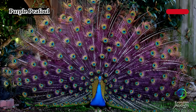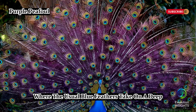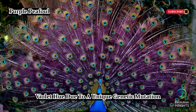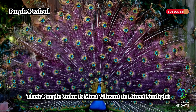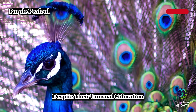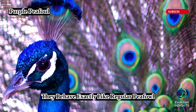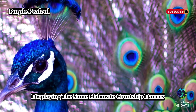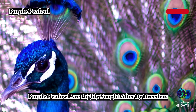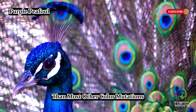Purple peafowl are an extremely rare variation, where the usual blue feathers take on a deep violet hue due to a unique genetic mutation. Their purple color is most vibrant in direct sunlight, where it appears richer and more intense. Despite their unusual coloration, they behave exactly like regular peafowl, displaying the same elaborate courtship dances. Due to their rarity, purple peafowl are highly sought after by breeders and collectors, making them more expensive than most other color mutations.